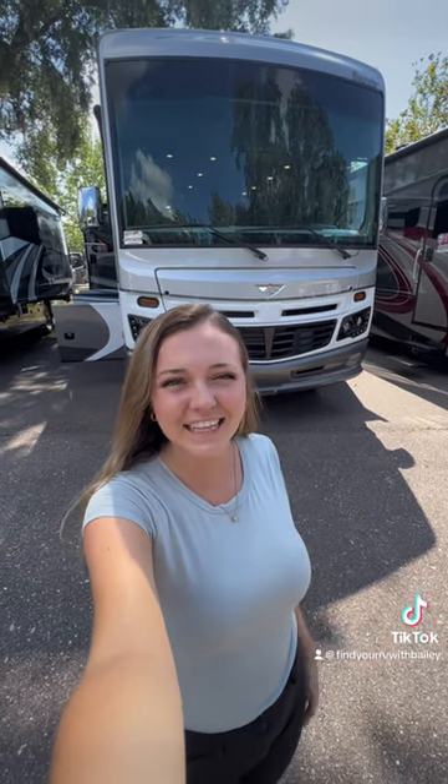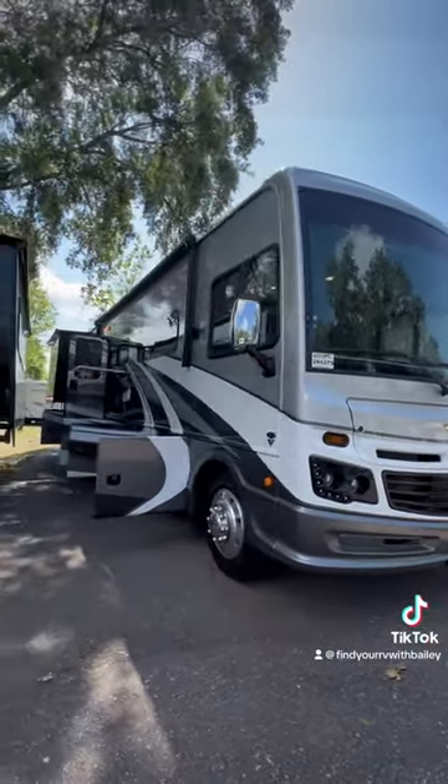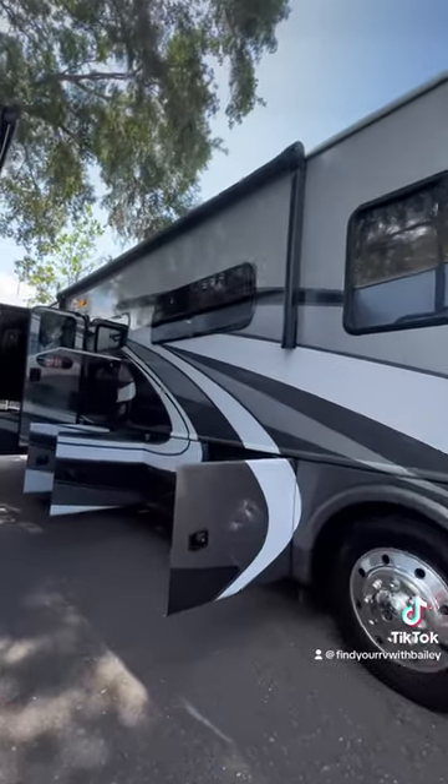If you're looking for a Class A to travel the country in, this is it. Let's get into it. This is a 2023 Bounder 35GL. Wait till you see the discount on this — it's at the end of the video.